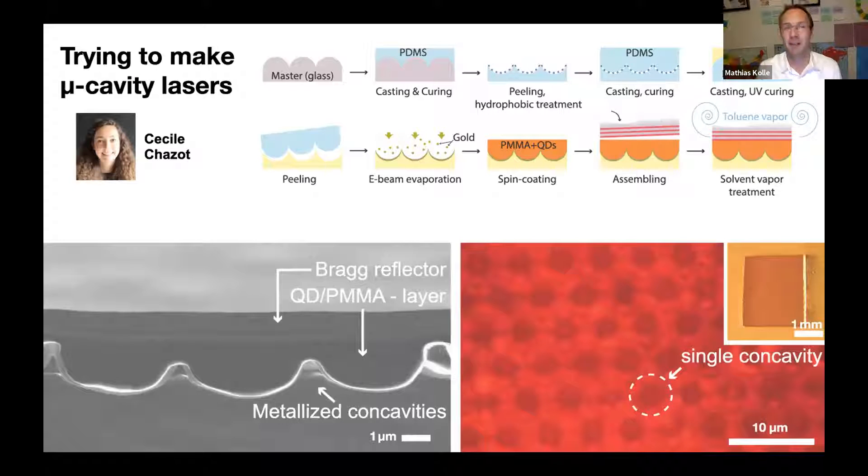We tried to make micro-cavity lasers — really Cecile who made them. She conceived and perfected a wild process combining casting, templating, evaporative material assembly, and feature assembly interposition. The structure has a micro-patterned concave bottom reflector like in the butterfly, a quantum-dot-containing polymer layer in the middle, and a Bragg reflector on top. On the right you see an optical micrograph of the structure in top view and how it emits light.